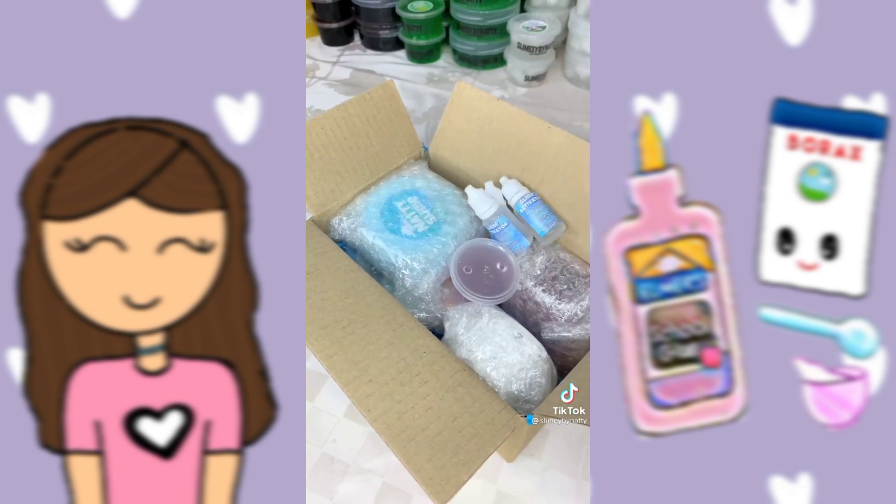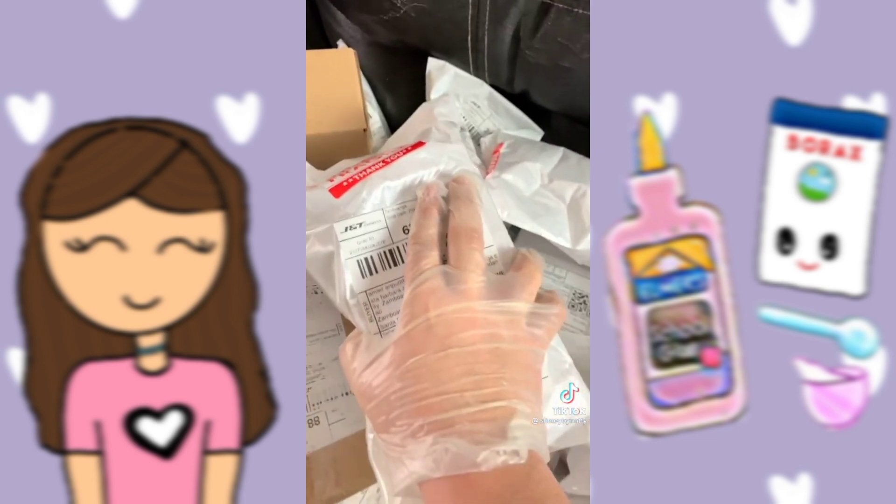Finally, I added free slime activator, a business card that comes with free candies, and it's ready to go. Hope you like your slime.